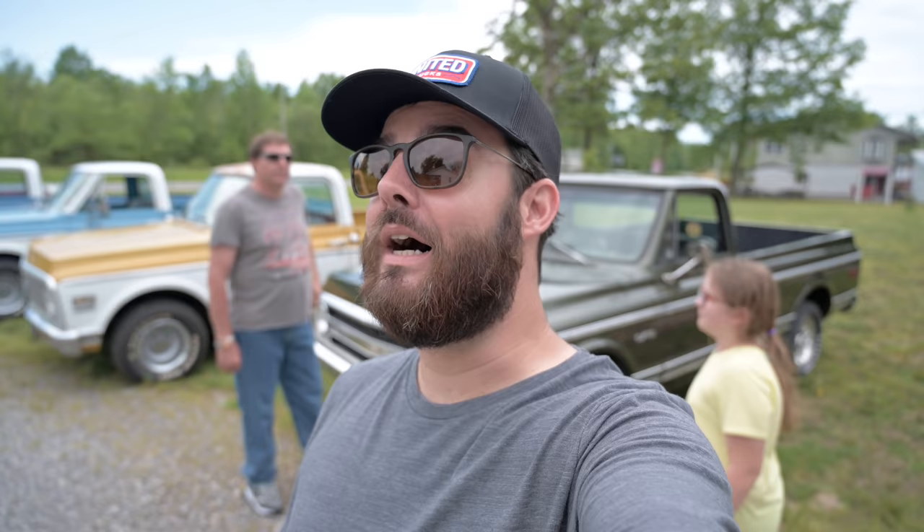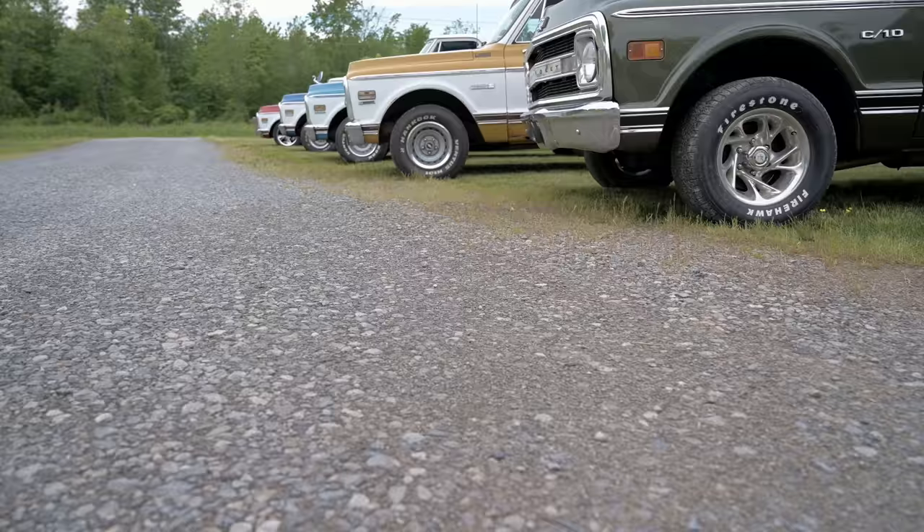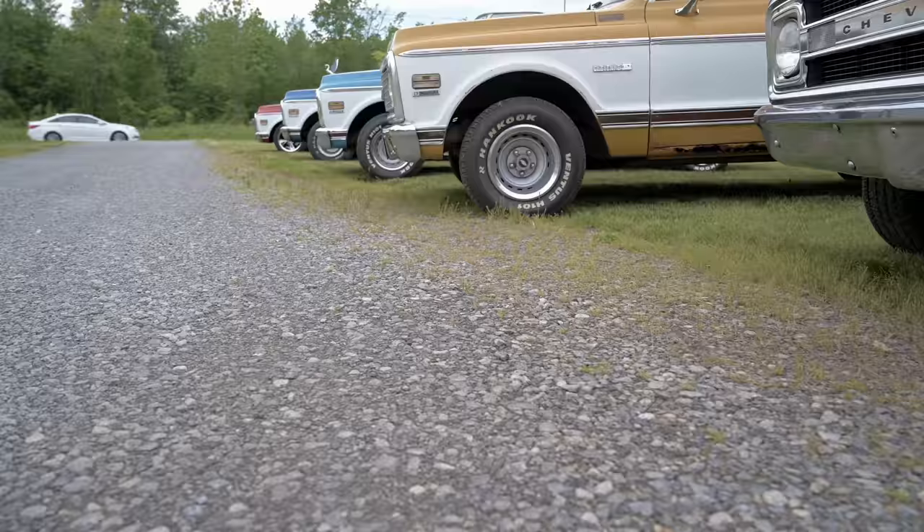Alright guys, we've been over at Level 7 for a couple of days filming some really cool trucks, but they've got a really cool neighbor who's got some awesome trucks we're going to look at. This is Mark and he's going to tell us about his five trucks — five 67-72 trucks. We're going to talk to him really quickly about this.